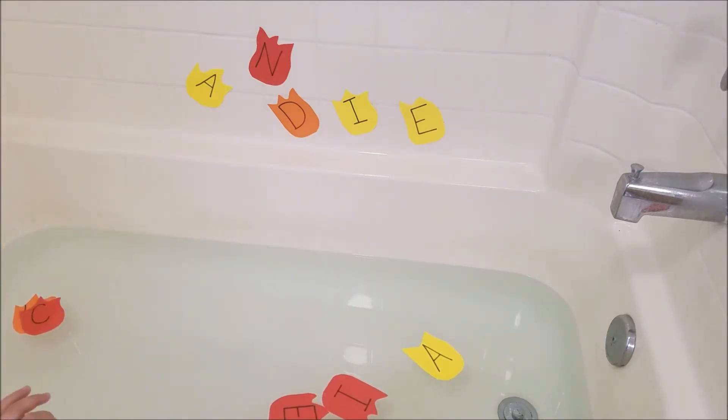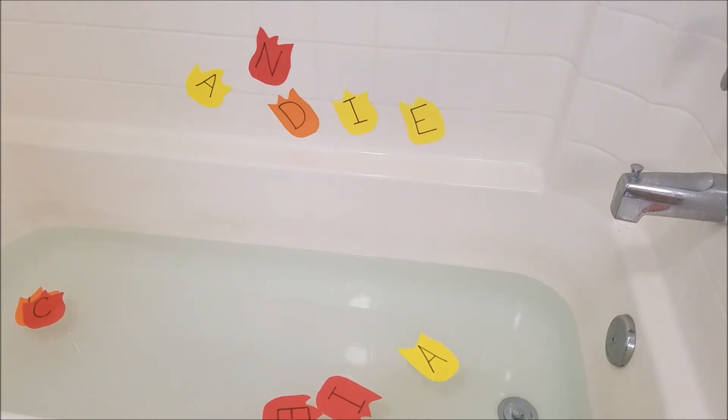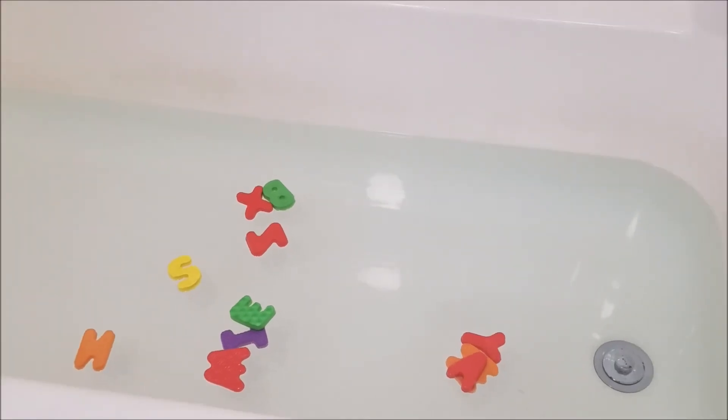Another activity I'd recommend is making foam shapes for any season. For example, Halloween just happened — you could make pumpkins with little black pieces for the pumpkin faces. Or right now with Christmas coming up, you can make a Christmas tree and a bunch of ornaments so they can decorate their tree while in the bath.